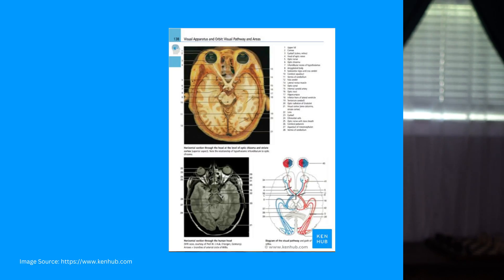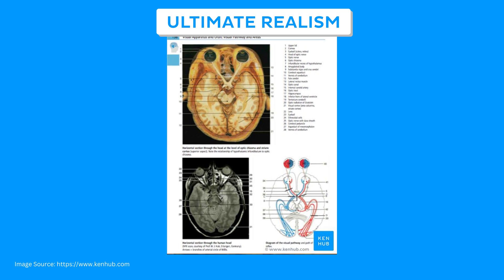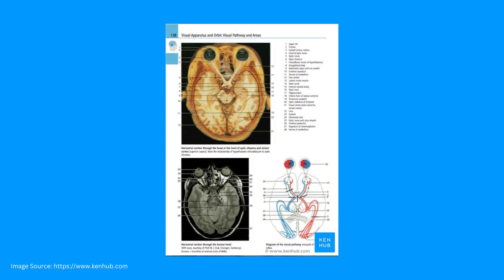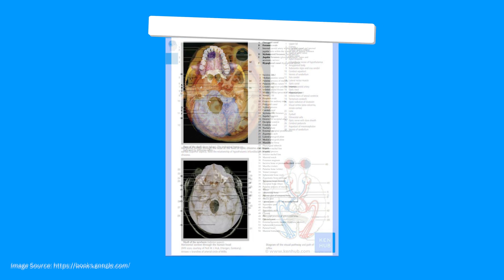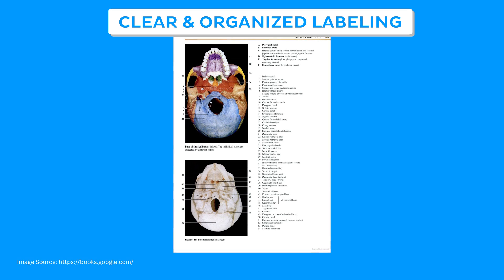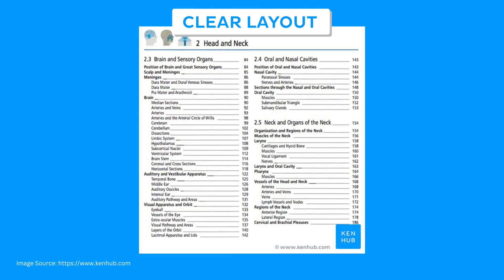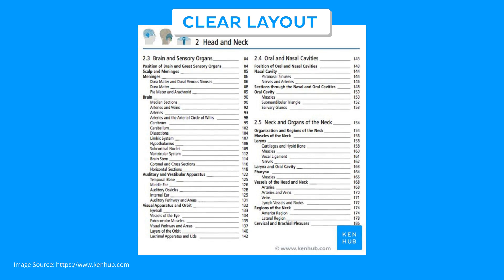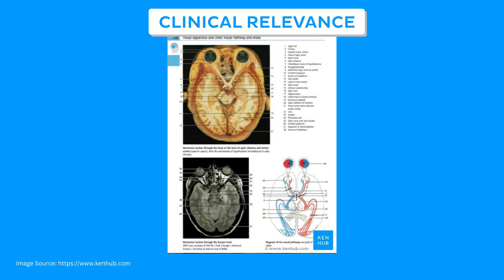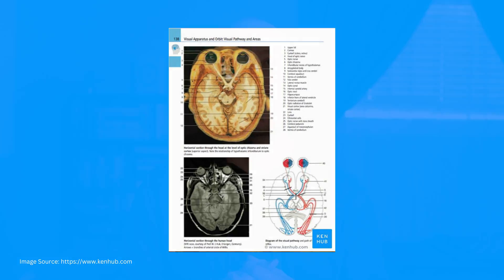Let's talk some pros. The easy standout of Rohen's Atlas is its real-life photographs of cadaver dissections, bones, and radiographs — from both a clinical and nerdy point of view, this is just awesome. The atlas is extremely clear and organized with its labels, utilizing diverse colors to help differentiate anatomical structures, and it has a crisp and clear layout that makes it easier for students to navigate and absorb the information. There are clinical comments throughout the atlas that improve understanding and clinical application, helping students prepare for exams and real-world medical settings.